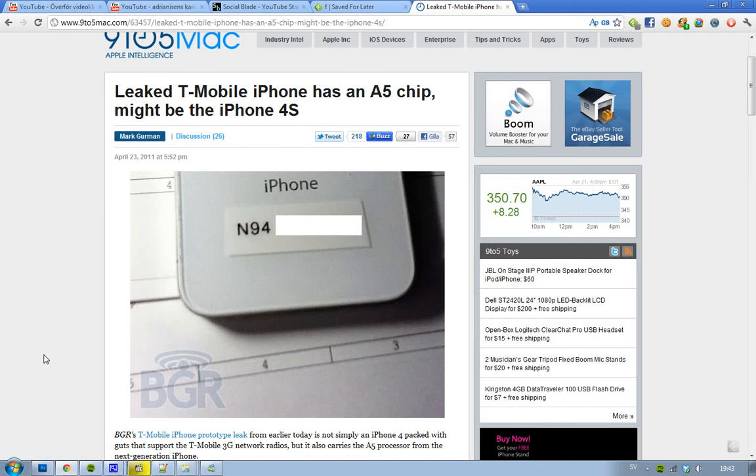Hey guys, I recently made a video about this thing that Apple is trying out on an iPhone — a white iPhone 4, possibly the white iPhone 4. They're trying it out for T-Mobile. If you didn't know, the iPhone is now available for AT&T and Verizon, but AT&T bought T-Mobile, so that's probably why they need to be testing out the iPhone for T-Mobile, because AT&T and T-Mobile are one company now.